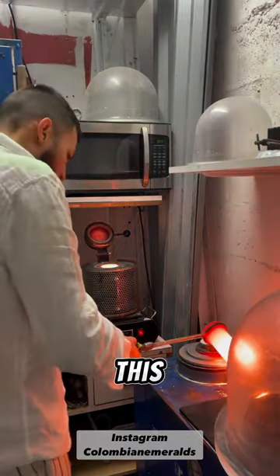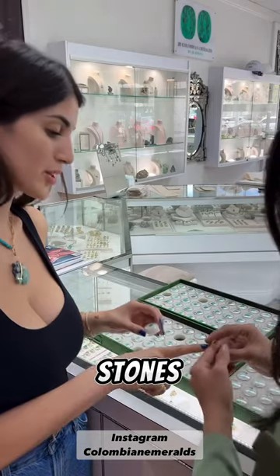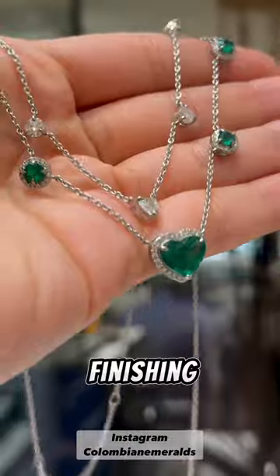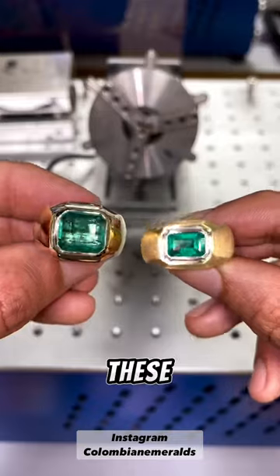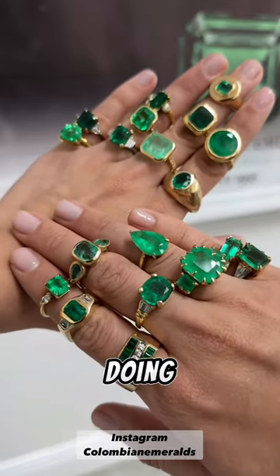Stone sourcing for my client continues while Laura's prepping some stones for her appointment. While all this is happening, we have some real magic going on in the background because we are finishing a bunch of pieces for our clients. We have had so many ring orders, and these are just a few that we just completed. I'm finishing off my day doing a video for Instagram.